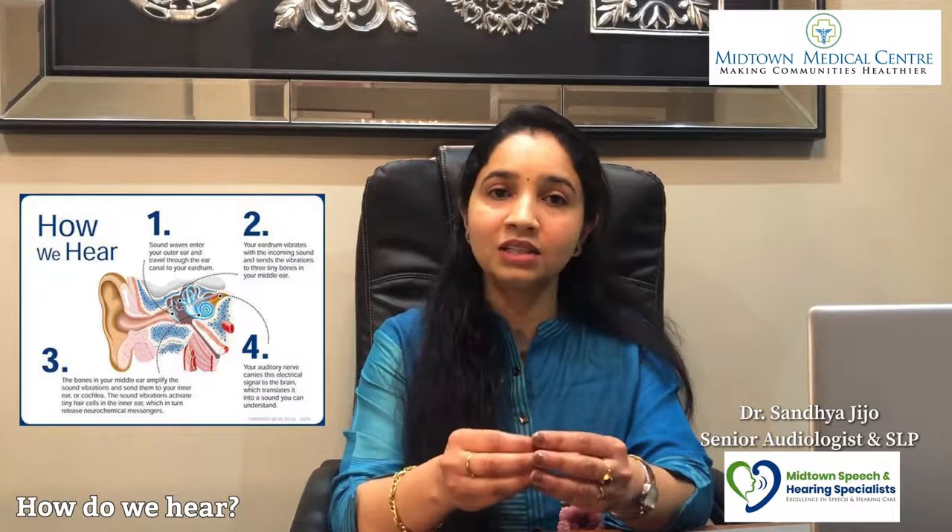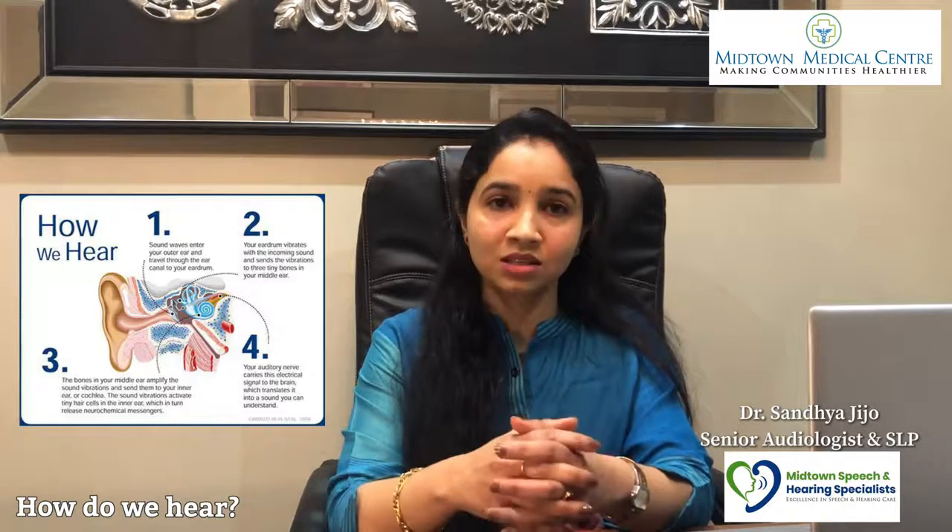Sound enters through the ear canal and reaches the tympanic membrane or eardrum. This vibration travels to the middle ear, where there are three small bones. The vibration then moves to the inner ear — the organ of hearing. The cochlea converts sound into electrical signals via the auditory nerve, which travels to the auditory center of the brain. This completes the hearing process.